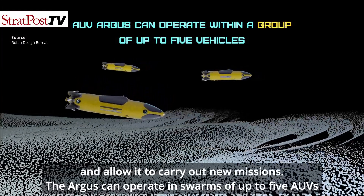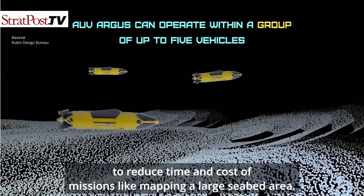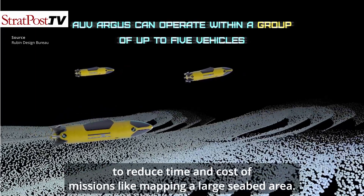The Argus can operate in swarms of up to 5 AUVs to reduce time and cost of missions, such as mapping a large seabed area.